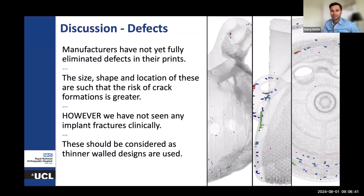The reality is that we have not seen any 3D-printed implant fracture — I don't think there's any evidence of that in registry data or otherwise. But clearly, as we move to thinner-walled implants being designed and more complex shapes being printed, it's something to be mindful of.